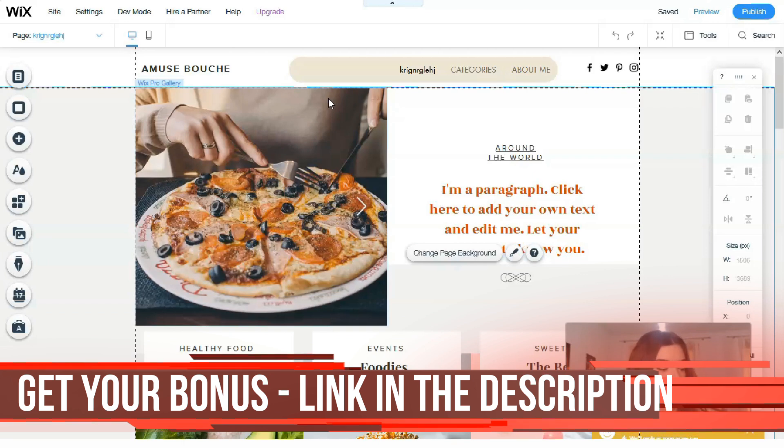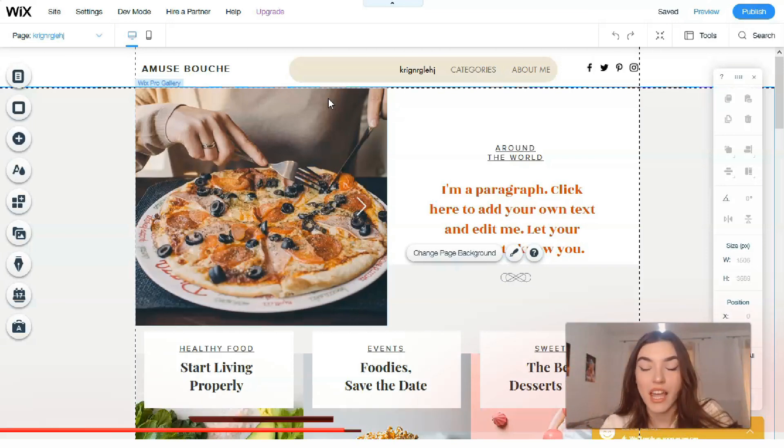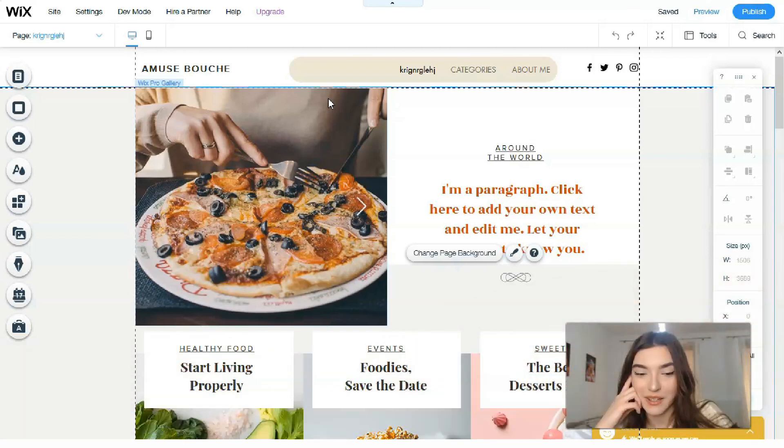That is basically the end of this video episode. I adore Wix because it has many advantages: high-quality SEO tools, good performance, free opportunity to practice, many different plans, and beautiful and gorgeous templates. These are the main advantages of Wix, so you may start your journey today. I'm waiting for your feedback on what you think about Wix and about my videos. Thank you for your attention — see you in another episode, good luck and bye!